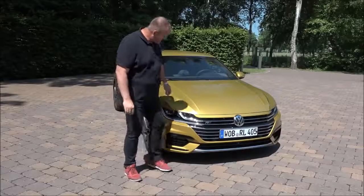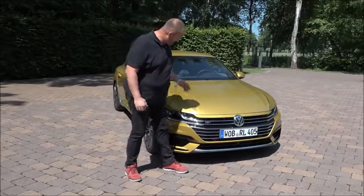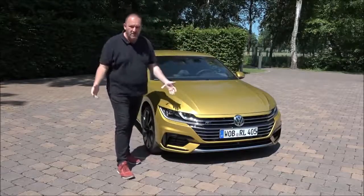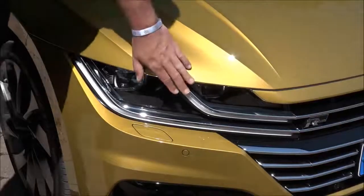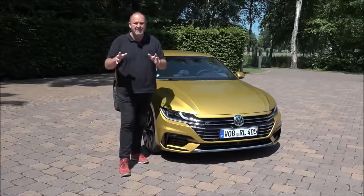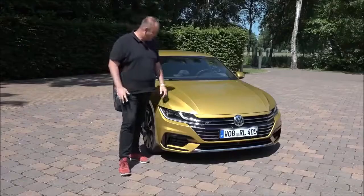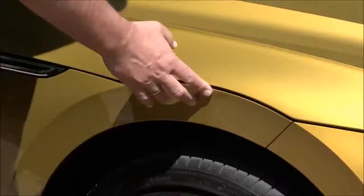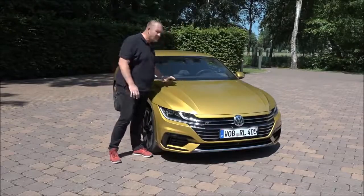Looking at the front of the Arteon, it looks like it's all grille — I'd call this the barbecue front. But because of all the horizontal lines, the car looks very wide and very solidly planted on the road. The headlights come as standard with full LED technology, and you can also order adaptive LED lights that bring light into a curve even before you turn the steering wheel, which is great for night driving. The bonnet is very wide and flows down into the wheel arch — something very unique and sculptural that I really like.